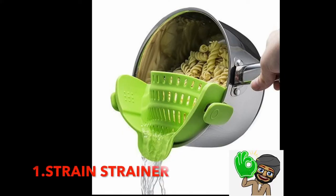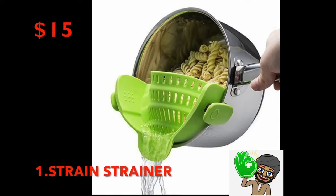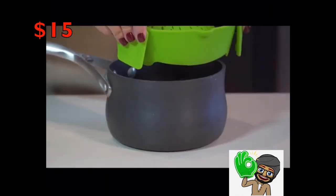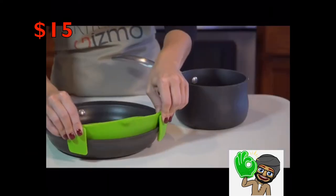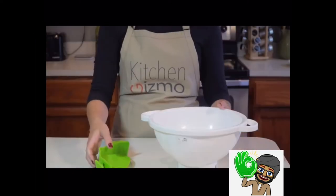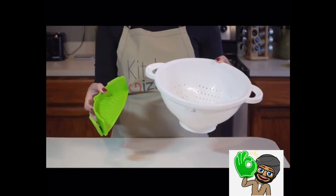Number 1: Kitchen Gizmo Snap and Strain Strainer — $15. Strain your pasta with ease using this gadget that clips onto the side of your pot, eliminating the need for bulky bowl strainers that never fit into the sink or your cabinet properly.